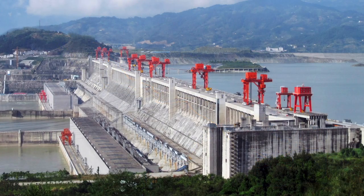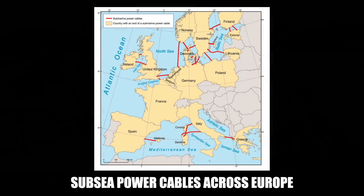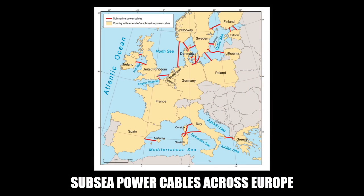Without HVDC, a lot of renewable energy sources like offshore wind or hydro would not be so economically tenable. The Three Gorges Dam, for instance, uses three overhead HVDC lines to transport electricity 600 miles or 1,000 kilometers to Guangzhou and Changzhou. HVDC is perfect for undersea infrastructure where intermediate substations are not practical. There exist over 6,000 miles or 10,000 kilometers of subsea HVDC lines connecting power sources and consumers, with 70% of those subsea cables in Europe.